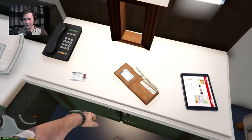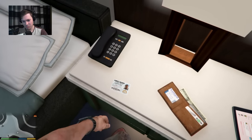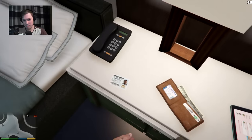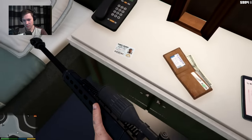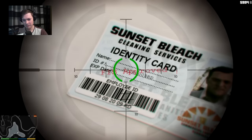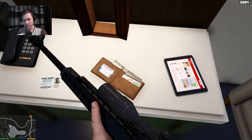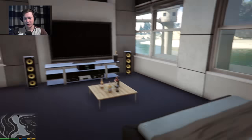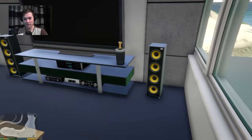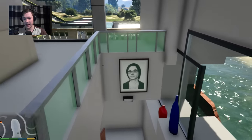In the bedroom there's some ID — let me zoom in on that. It's an FBI-approved identity card for Michael — that's pretty cool! And there's something else there I don't quite recognize. There's also a picture of me on the wall — how lovely!